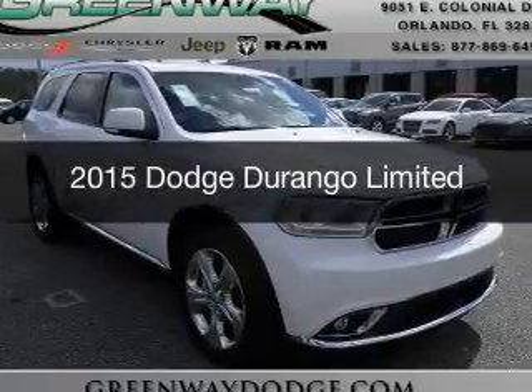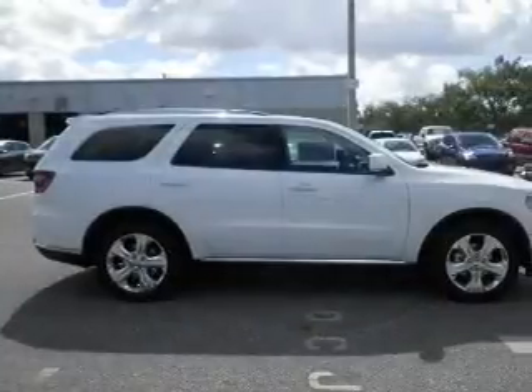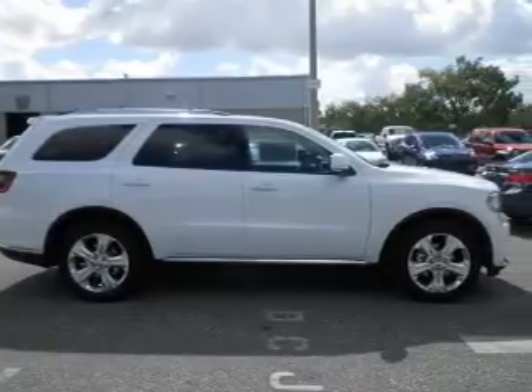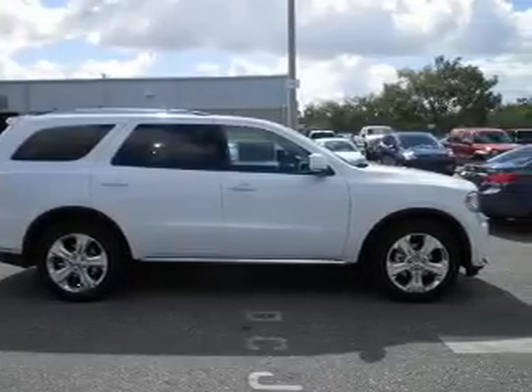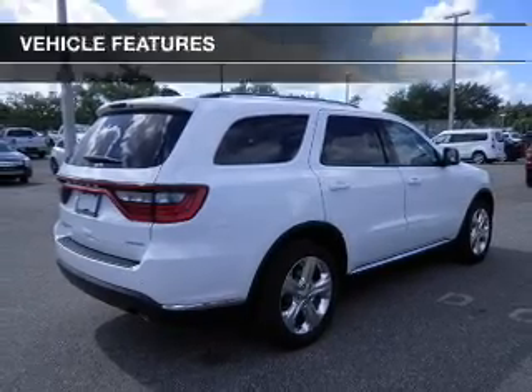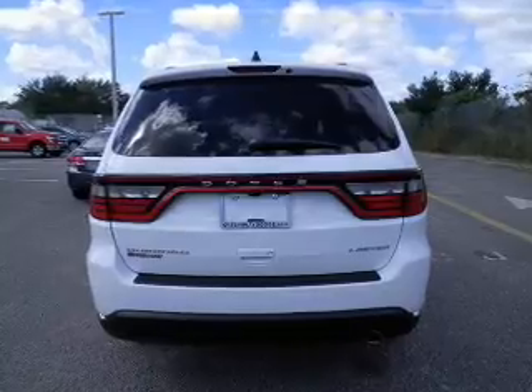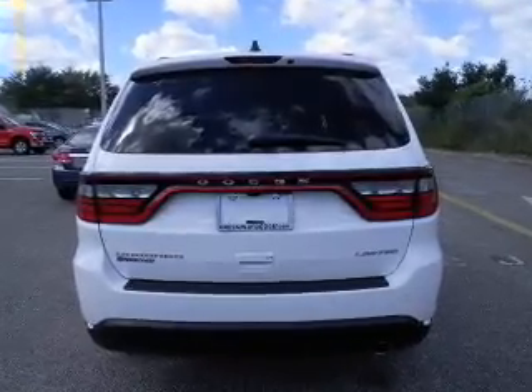This is a new 2015 Dodge Durango — grab life by the horns. It's powered by rear-wheel drive, a 3.6-liter 6-cylinder engine, and an automatic transmission. The features include a heated steering wheel, leather seats, heated seats, and Bluetooth connectivity.